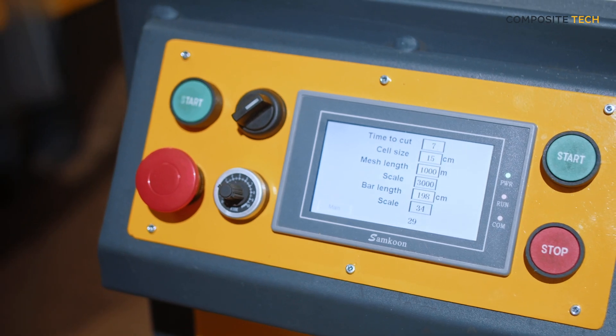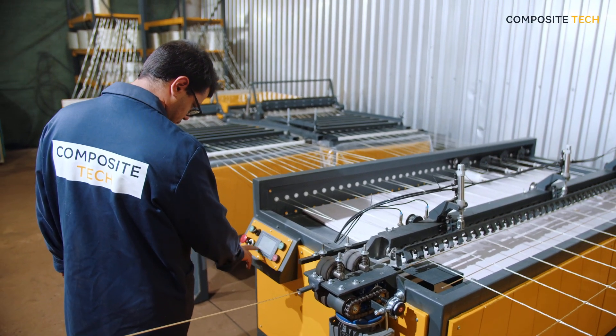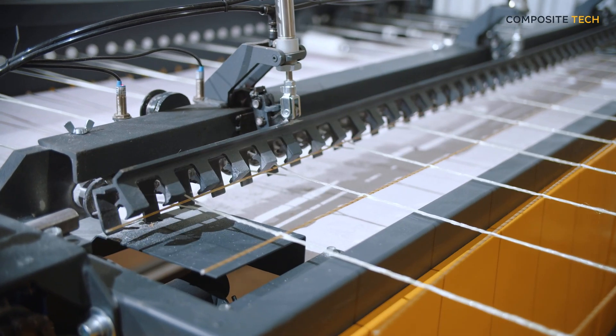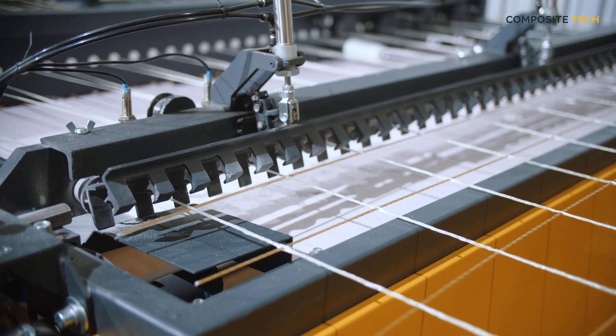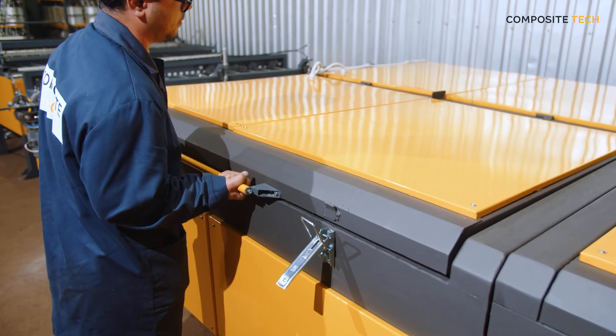This equipment boasts high productivity and reliability, making it ideal for large-scale production. With advanced technology, our machine ensures continuous production of composite grids, minimizing downtime and increasing output. This allows you to meet business demands and exceed customer expectations.